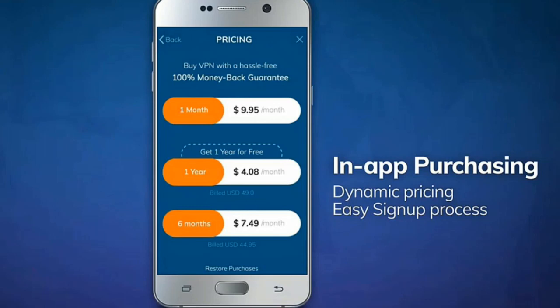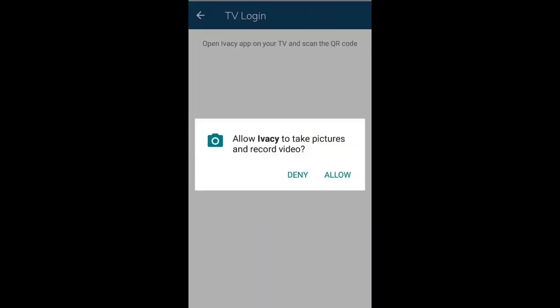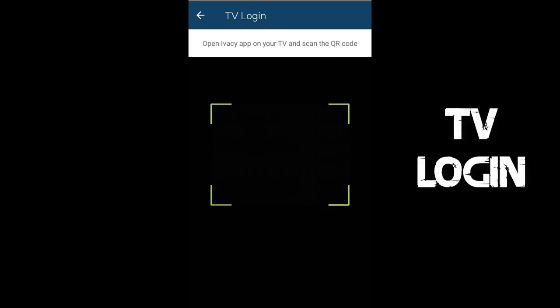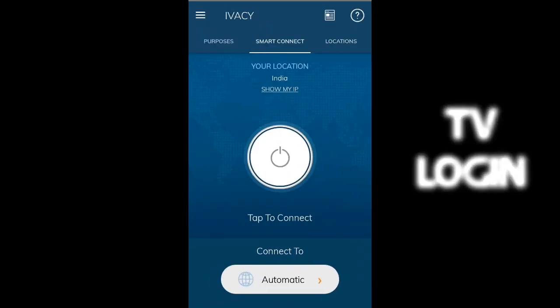It has one of the cheapest monthly subscription packs that any VPN service can offer. You also get a 7-day free trial to test out these premium services, and if you like, you can buy a subscription package. I would personally recommend you to give it a try.